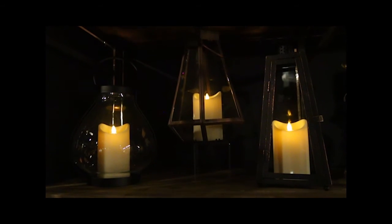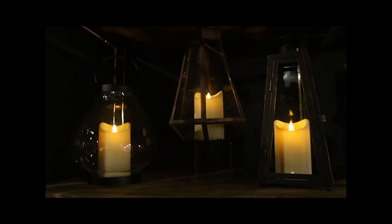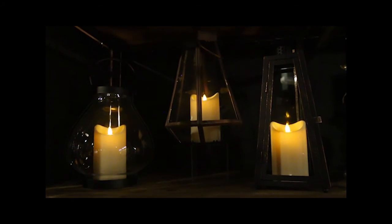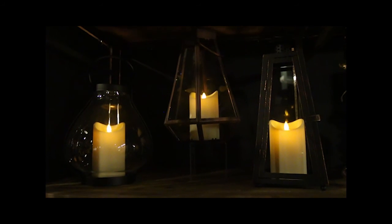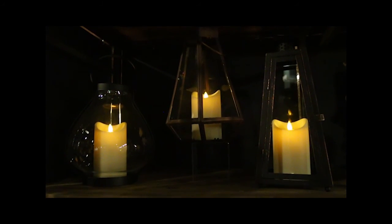Item number five on the top five items not to miss in the Gerson catalog and showrooms are our lanterns with moving flame candles. We've had great success with our motion flame candles and it was natural to bring lanterns with the same look and feel into the line. Each of these are classic lanterns that will complement any home decor.